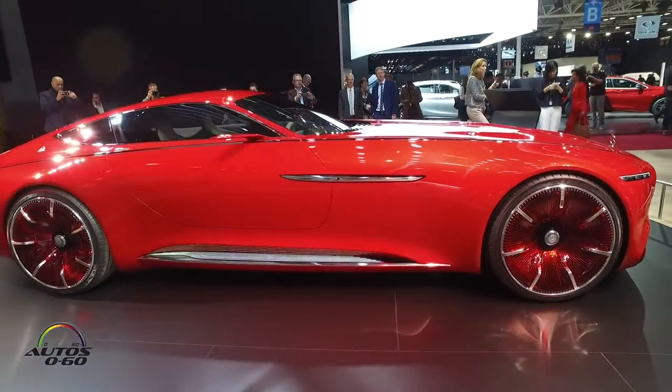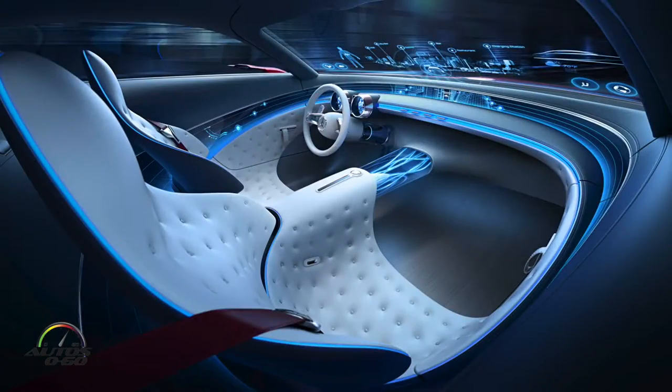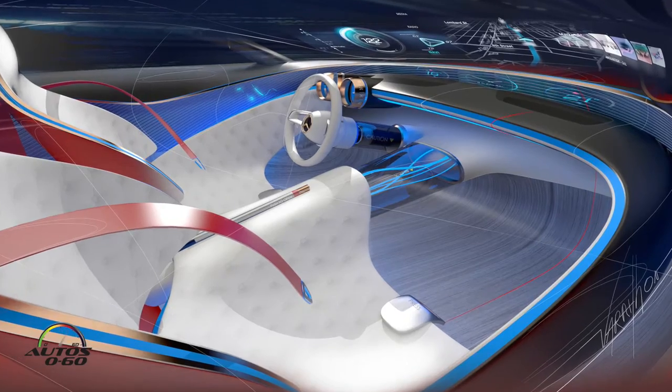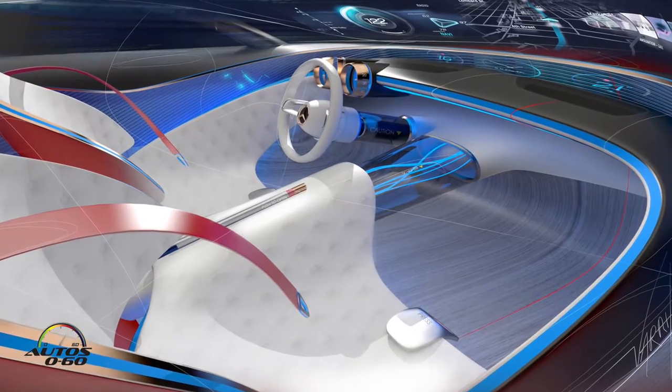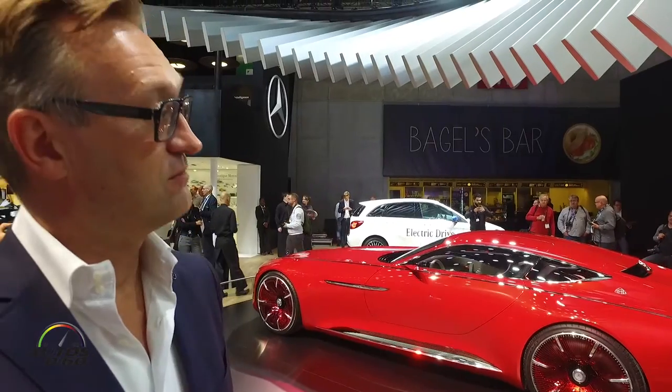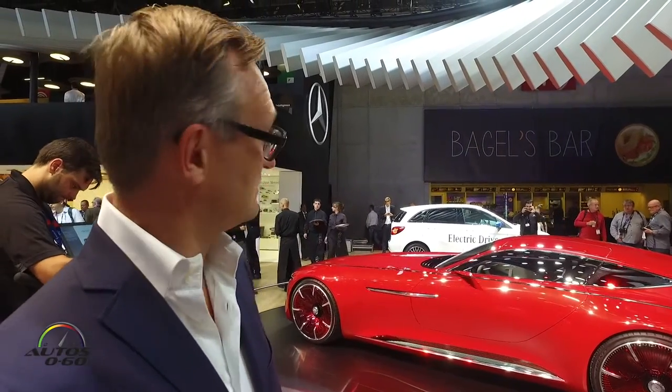By technology we mean the electrification of this vehicle and also elements of the interior. So the interior is also playing a role in this concept vehicle. But how have we done this, and what are the main key elements to execute it in that direction?